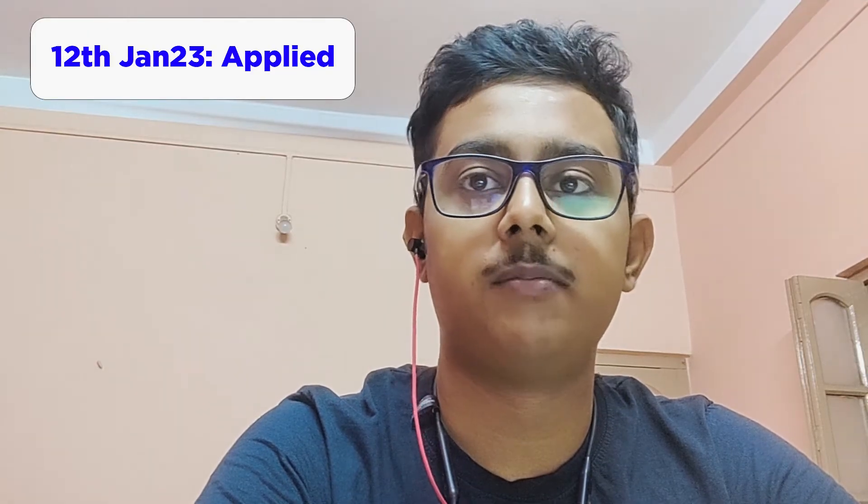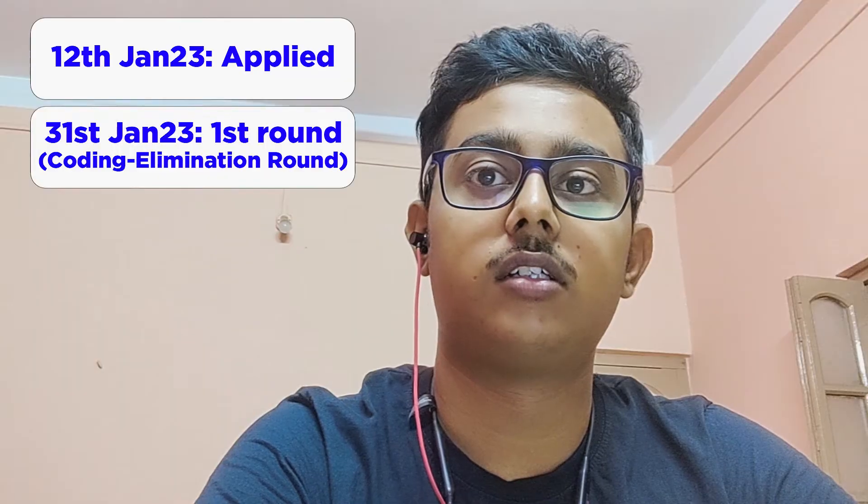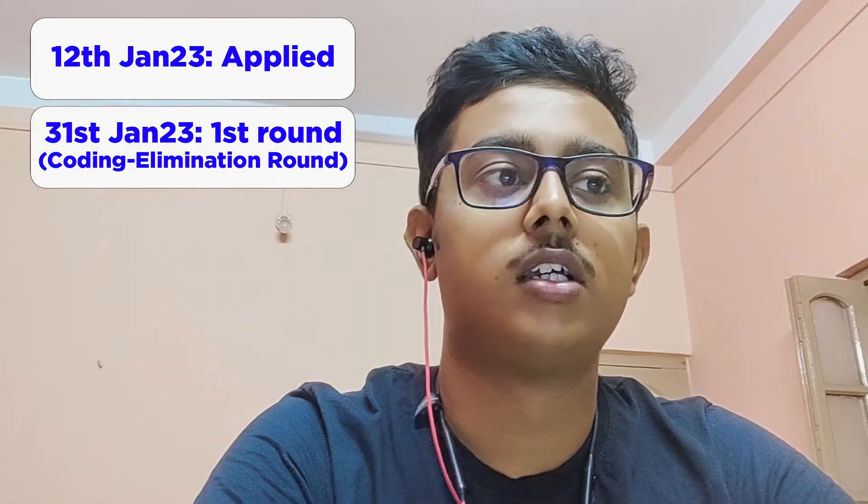First I will start with when I got the news that IBM is hiring and when I applied. So it was on 12th January 2023. I applied on the 12th, and then after about 2-3 weeks, on 31st January, I got the opportunity to give my coding test. The coding test was quite easy.